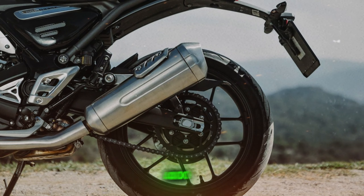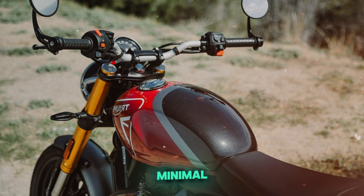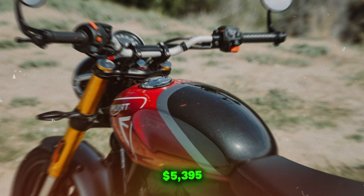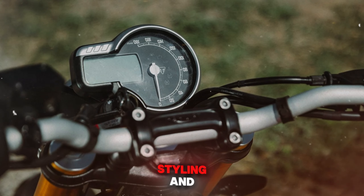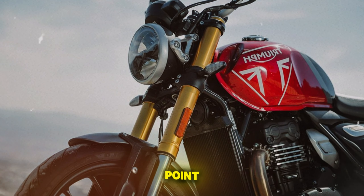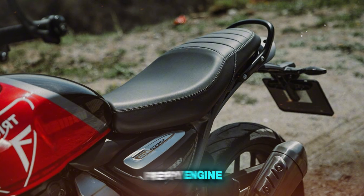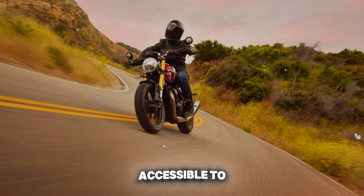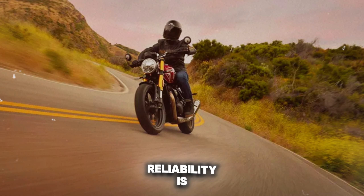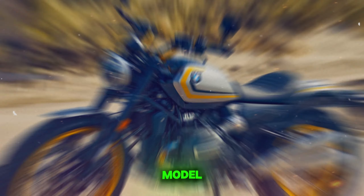Comfort-wise, the Speed 400 offers an upright riding position suitable for daily use, though wind protection is minimal. Priced competitively at $5,395, it represents excellent value, combining Triumph's styling and performance at an accessible price point. In real-world conditions, the Speed 400 impresses with its nimble handling and peppy engine. It feels more substantial than its displacement suggests, offering enough power to keep experienced riders entertained while remaining accessible to newer riders. Reliability is expected to be good, though long-term durability remains to be seen for this new model.